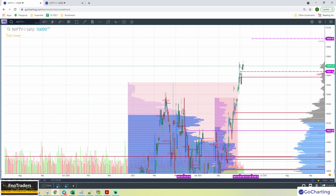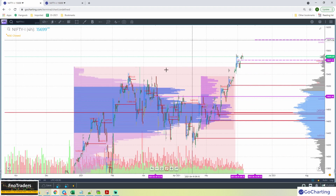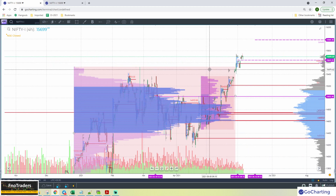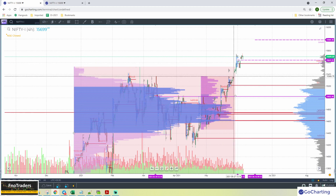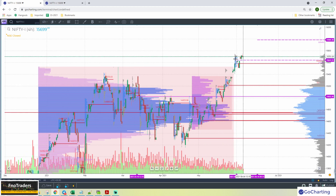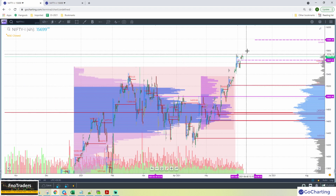This is the Nifty yearly and monthly profile. Yearly-wise, we are way above the value area of the year, so we are containing higher — trading into all-time highs. Monthly also, we are way above. This is not a great reference for now; we'll follow the weekly reference in terms of where we can go. The immediate swing extension is about 16,000 area for us.